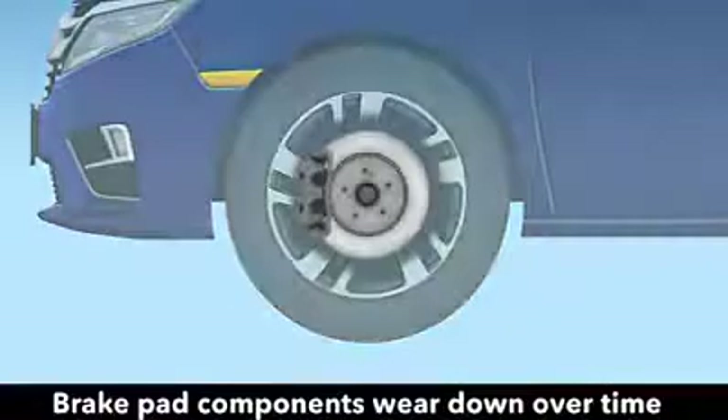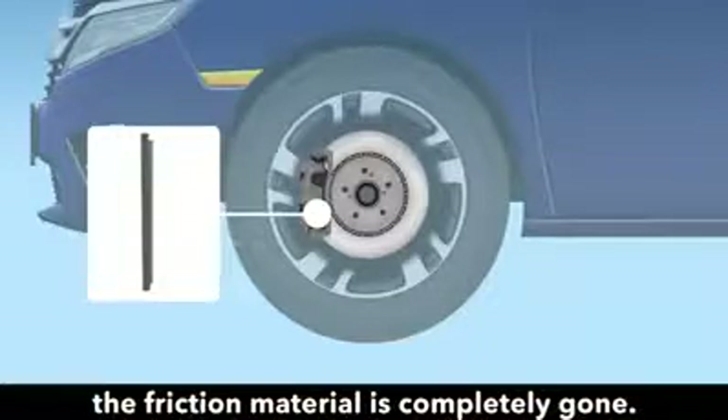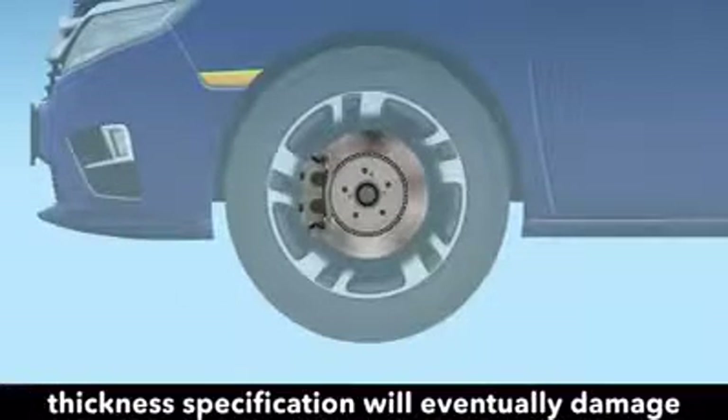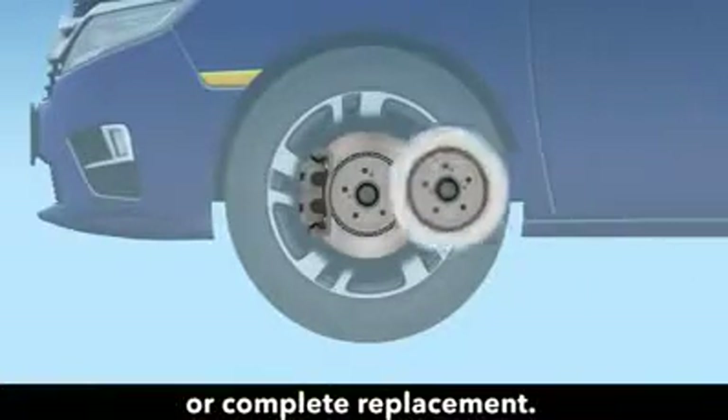Brake pad components wear down over time and should be replaced before the friction material is completely gone. Pads that continue to wear beyond the minimum thickness specification will eventually damage the brake rotor and require rotor resurfacing or complete replacement.